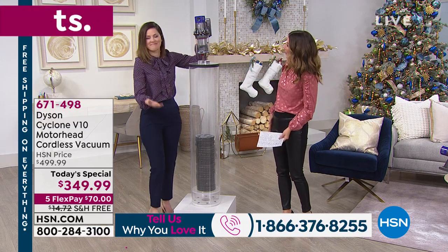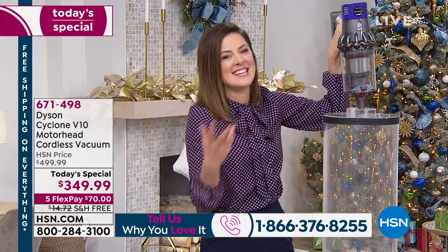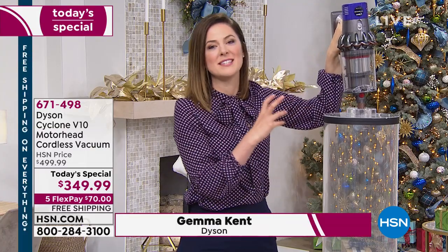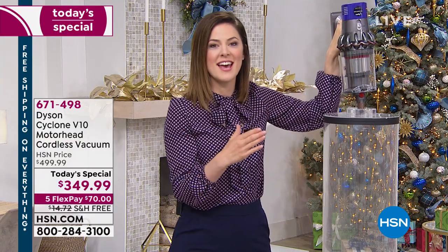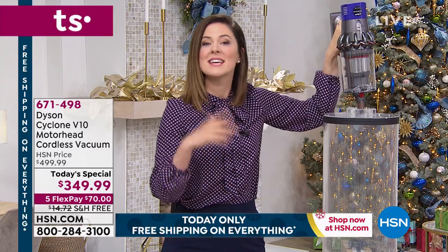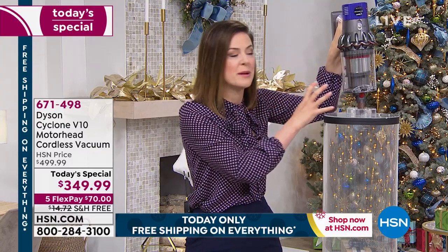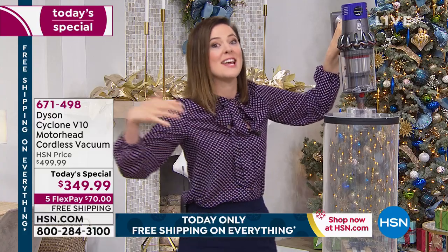I don't even think you can call it a vacuum anymore. Alice was saying earlier that it is a cleaning machine, and she is so correct. The most exciting thing about the Dyson Cyclone V10 Motorhead is that this is the model James Dyson said we are no longer developing any more corded vacuums. We are now putting all of our focus and attention on developing the cord-free, because this is a replacement for your standard upright — not just in addition to.